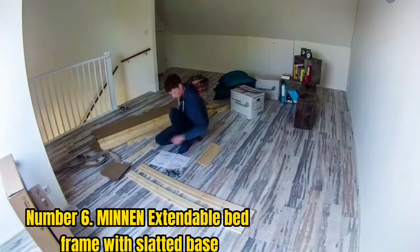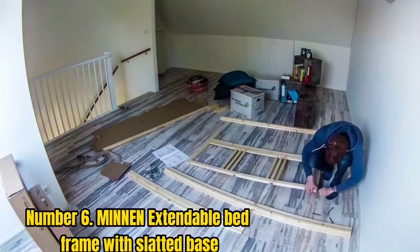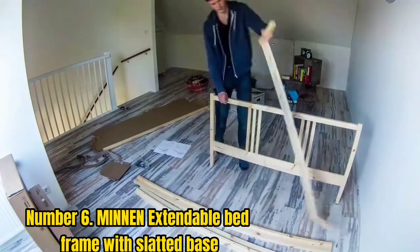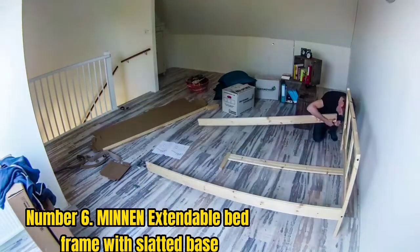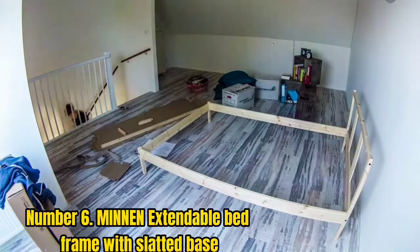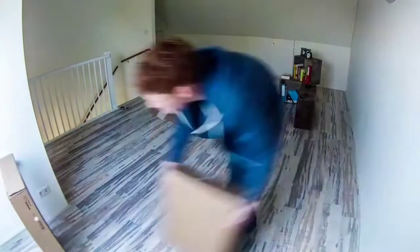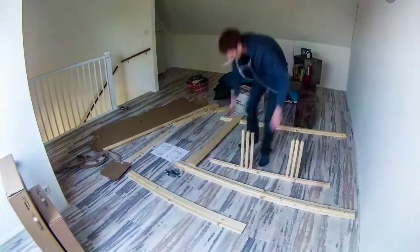Number 6: Minin Extendable Bed Frame with Slatted Base. Transitional toddler beds that extend and can grow as your child does are difficult to find, but not anymore, thanks to the Minin Extendable Bed Frame from IKEA. With a minimum length of 135 cm and a maximum length of 206 cm, this bed is suitable for children aged 2 and over. You can rest easy knowing your child is safe, as this affordable bed frame is made from sturdy stainless steel, and it also comes with side rail supports and is low to the ground.